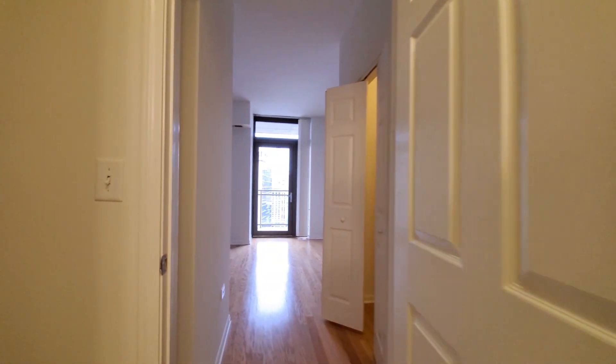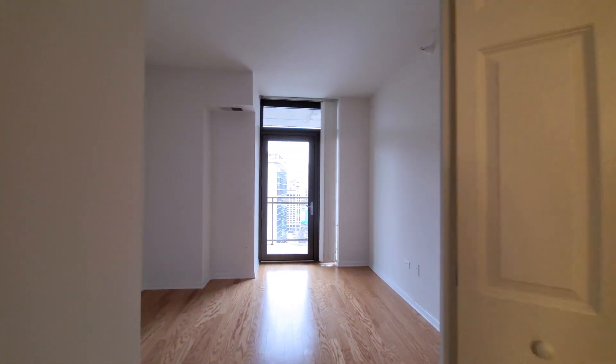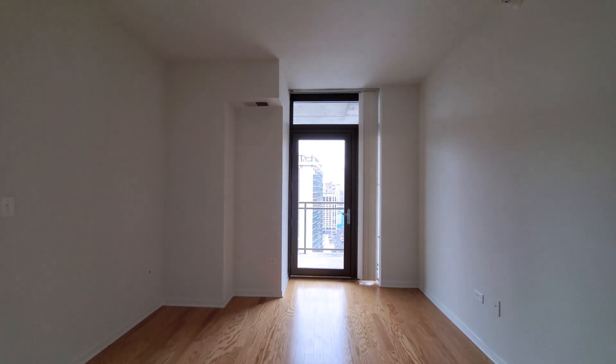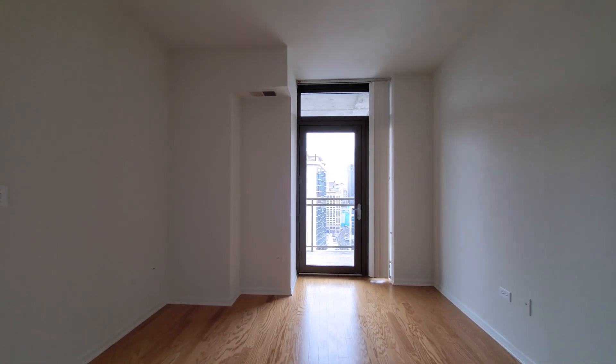Then I headed into the bedroom. There's a closet off to my right, a second entrance out to the balcony, and vertical blinds on the windows.